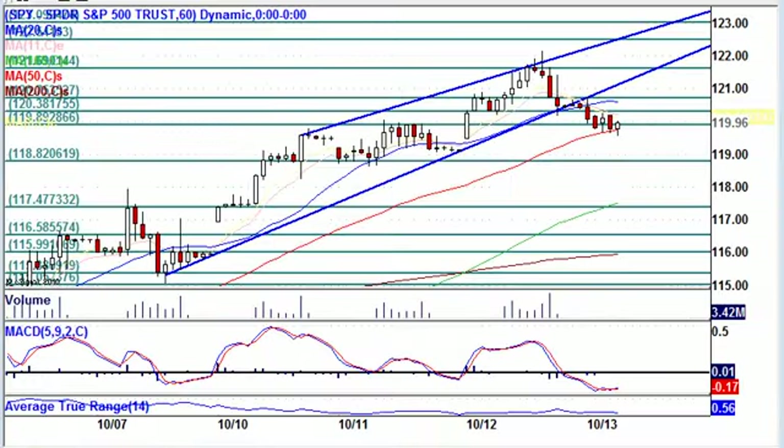We did have a report this morning on initial claims. Initial claims have dropped 1,000 from the previous week, but we're still at 404,000, so little has changed on the unemployment side of things.